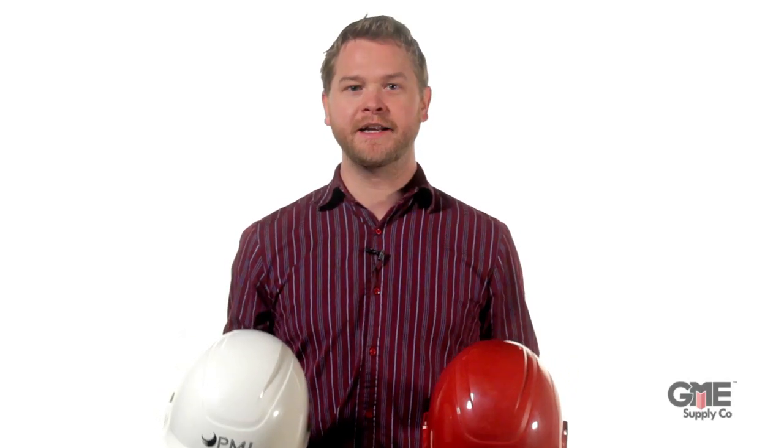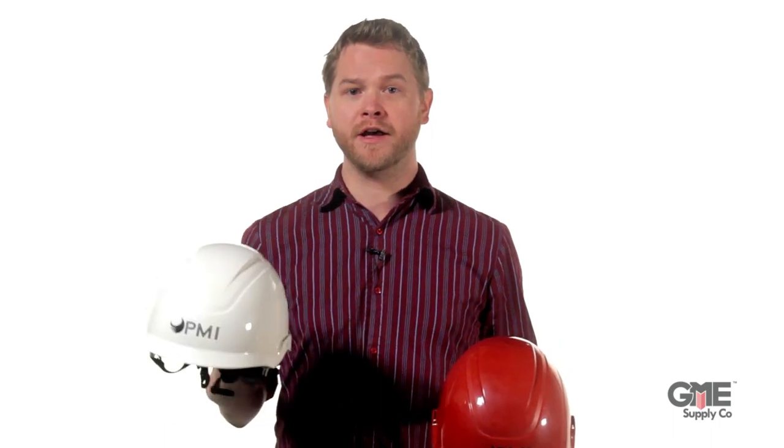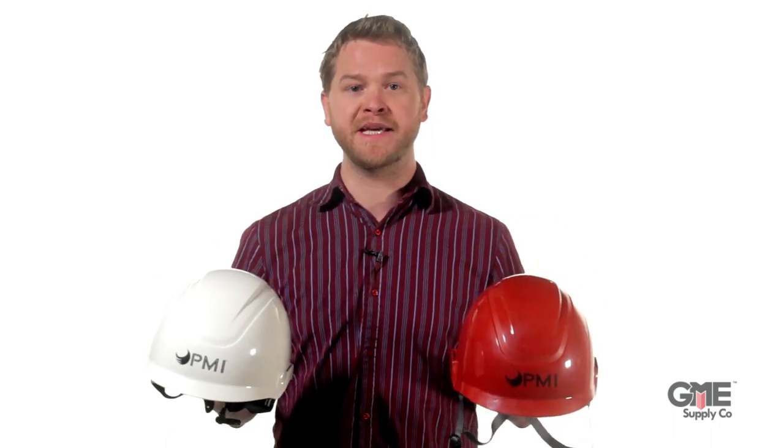Hey, I'm Josh with GME Supply, and in this video we're taking a look at the new Airgo and Impact climbing helmets from PMI Rotes. PMI is no stranger when it comes to personal protective helmets. With iconic styles like the Advantage, PMI helmets can be seen on the heads of fire and rescue crews all around the world.